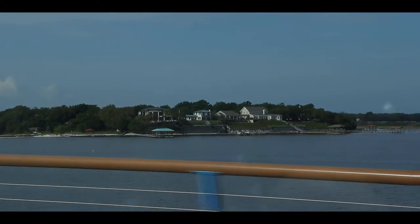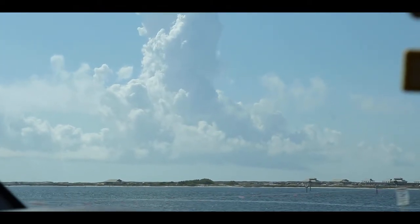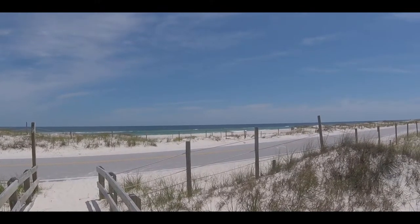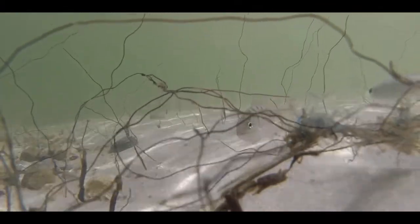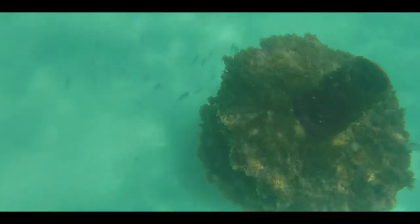What's up nature lovers? My name is Brady and today I'll be sharing my adventures of kayaking and snorkeling along Florida's Emerald Coast. The footage compiled in this video was gathered over multiple trips to Florida in the summers of 2021 and 2022.